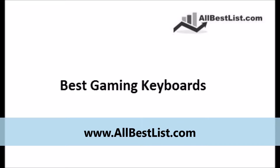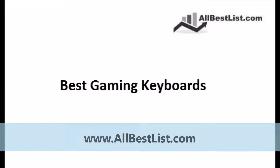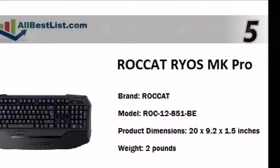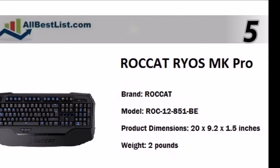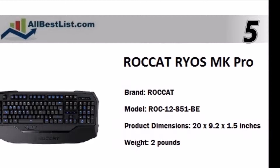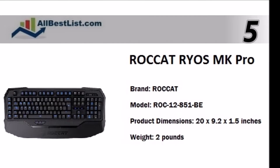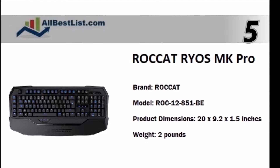AllBestList.com presents the 5 Best Gaming Keyboards. So let's get started with number 5. The Rios MK Pro is a great mechanical keyboard with per-key illumination and high-powered hardware. It has a choice of 4 key switch styles and customizable lighting modes.